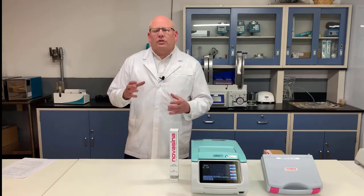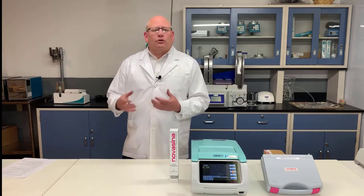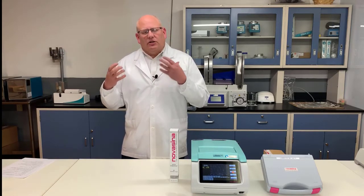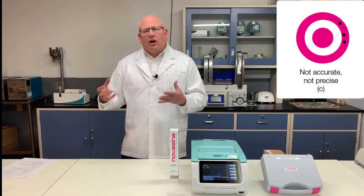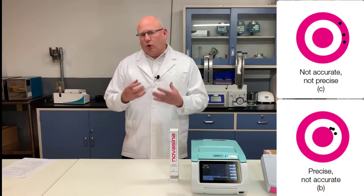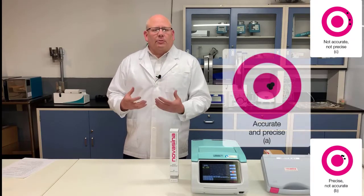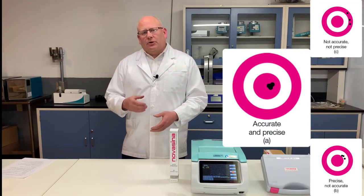There is a critical distinction between accuracy and precision, another term that often gets used for instrumentation. Accuracy is did you hit the bullseye — did you get the right answer — versus precision, which is basically the grouping: did you get the same answer again and again? An instrument can be accurate without being precise, and it can also be precise without being accurate.